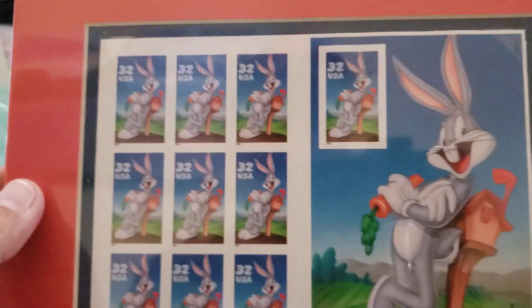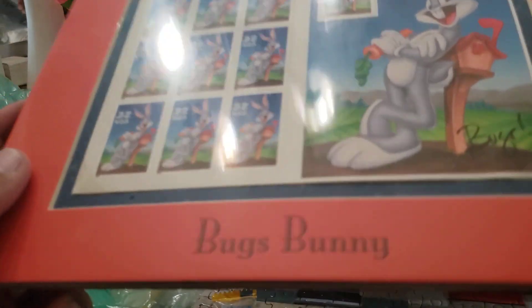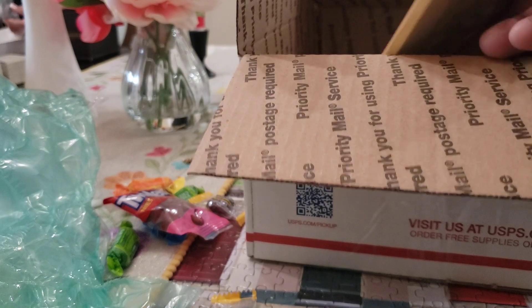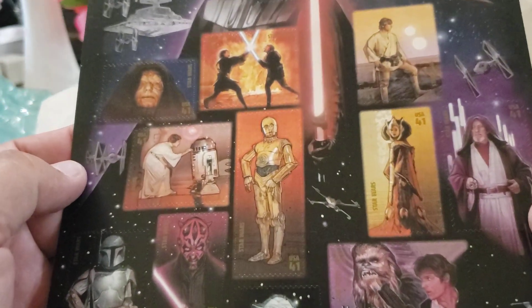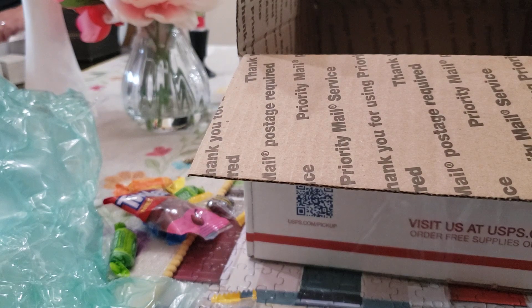Let's see what else we got — oh yes, I bought some stamps. Check this out — it's already matted and everything, just need to put it in the frame. Isn't that cool? Bugs Bunny! Had to have it. Mr. McCoy outbid me on the John Wayne, but that's all right because I got Star Wars stamps — how cool is that? That's going up in my media room. I think it was like $27 bucks for the lot.